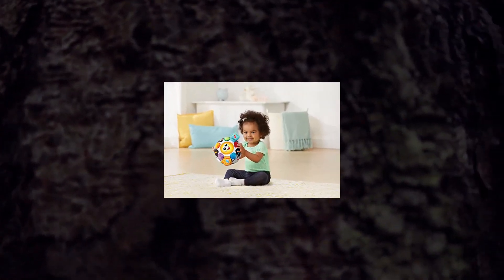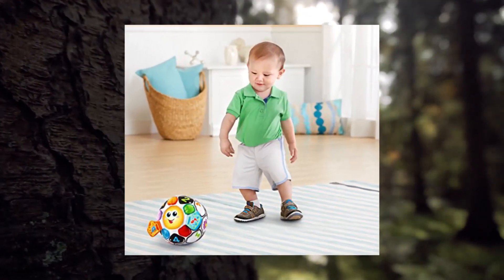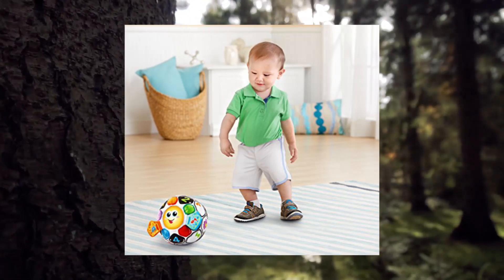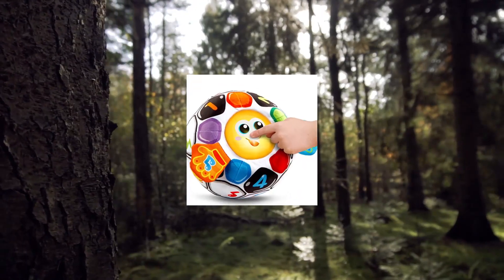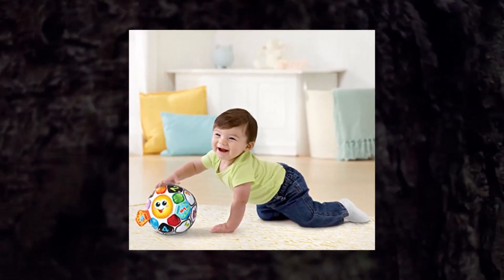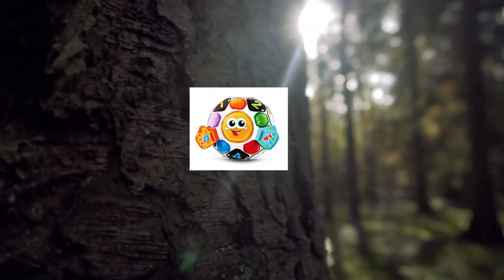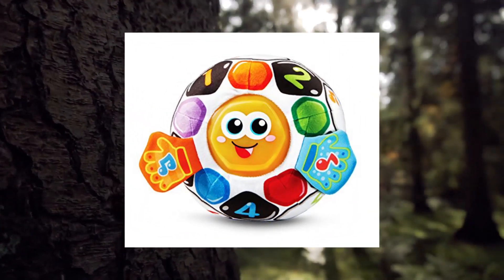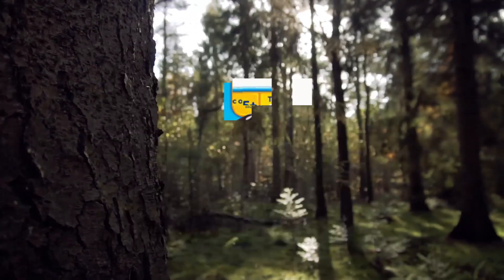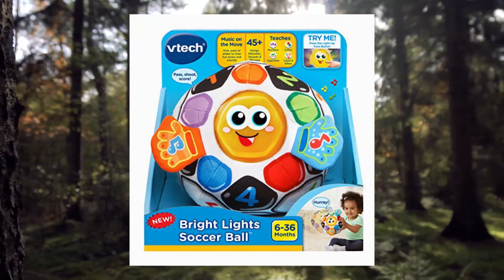VTech Bright Lights Soccer Ball, multicolor, one count. This brightly colored soccer ball plays playful and encouraging phrases and teaches about colors and sportsmanship. Press the happy light-up face button to hear playful phrases and three songs that introduce opposites and numbers. Kick, pass or shake the ball to activate the motion sensor and hear fun sounds and music. Upstretched arms are ready for a hug and feature soft crinkly hands that are fun to touch.